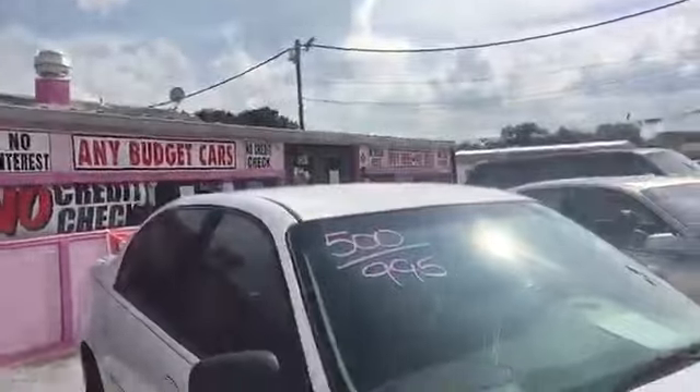Then we have this guy here — $995, $500 down — this is a Chevy Malibu. We still have the 'Hulk machine.' Where are my Marvel fans? I mean, literally you could put Hulk on that thing. Look at this!